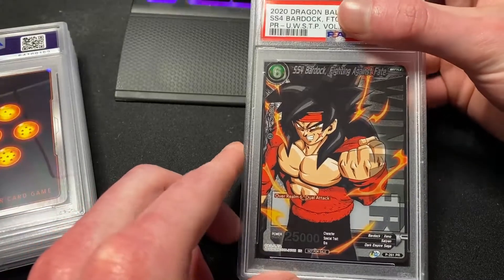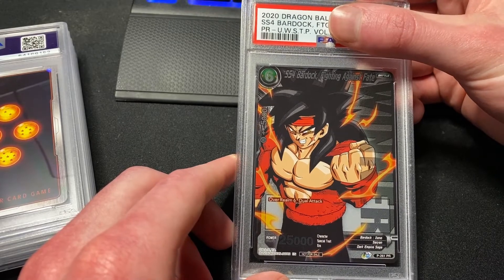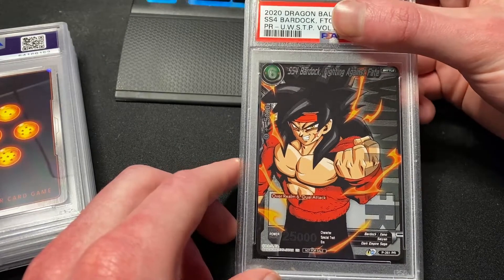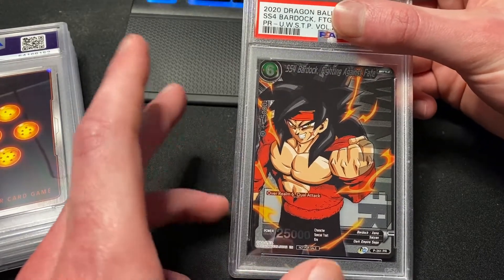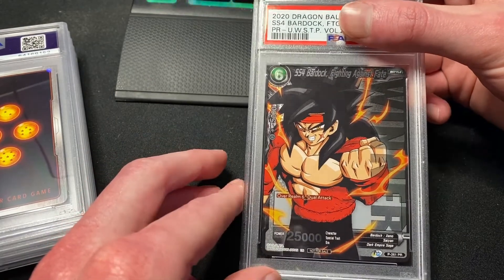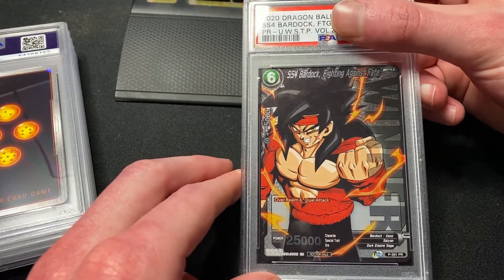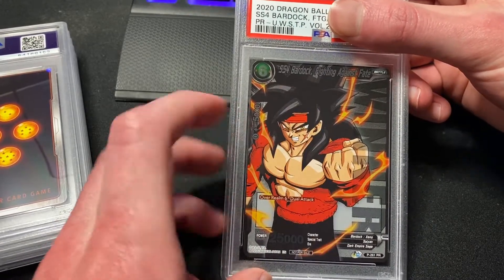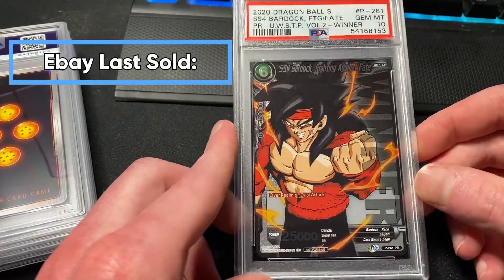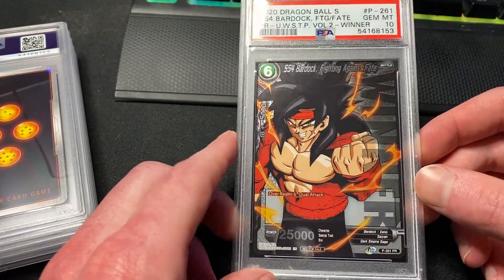The Bardock winner stamp — I almost forgot about this one! I think if you play in a local tournament or regionals and win, this is one of the prize cards. I saw a lot of these on Facebook when I first bought it, so it may not be super rare, but I thought it was really cool to have the winner stamp with SS4 Bardock. Gem Mint 10 — really nice, one of the unique promos you can get.